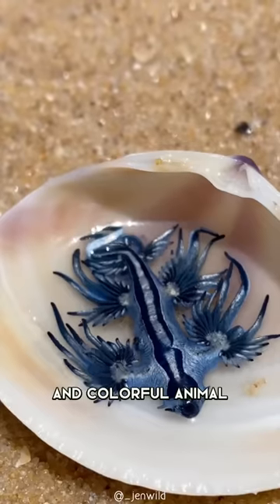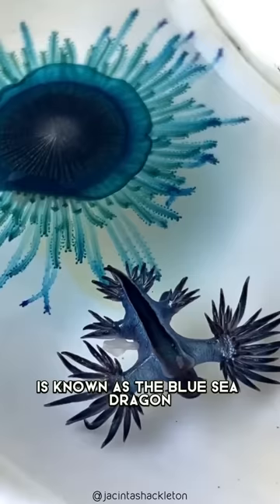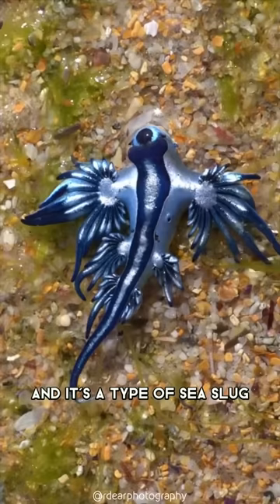This amazing and colorful animal is known as the blue sea dragon. Its scientific name is Glaucus atlanticus, and it's a type of sea slug.